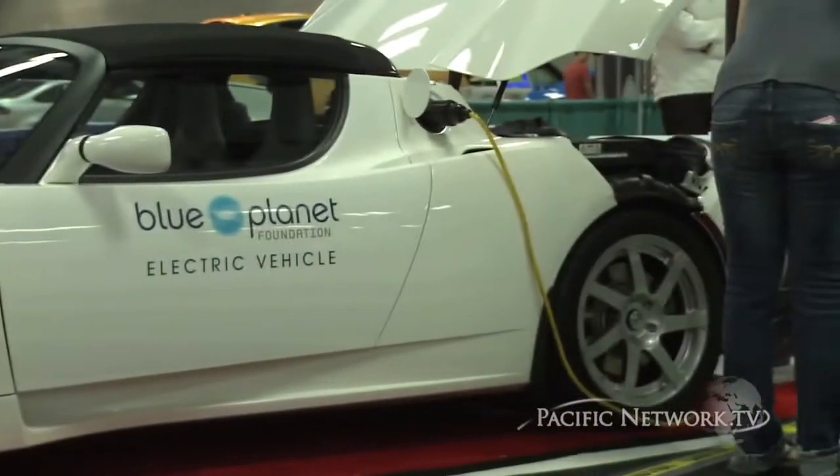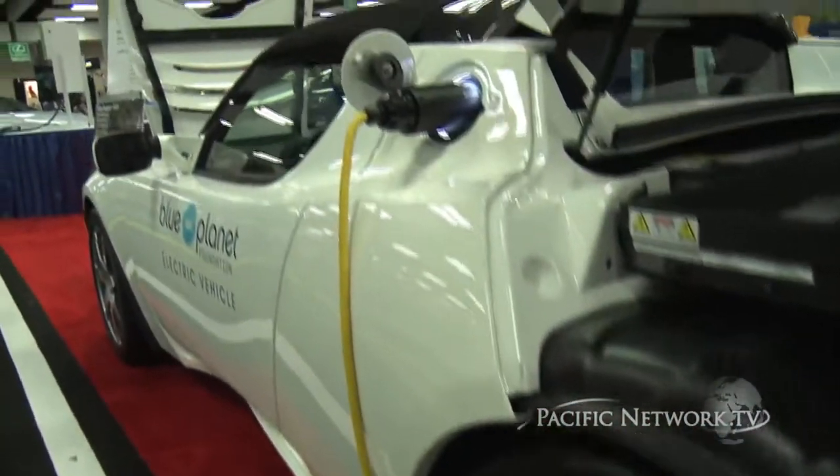This is the ChargePoint network charging station, and these are what you're going to be seeing all around town. This is where you're going to be getting charged up in your electric cars. They're going to be a required one percent of all public parking — that's already on the books.